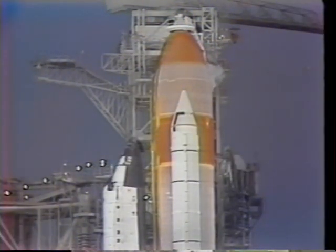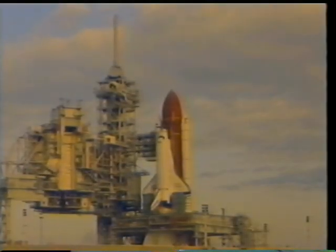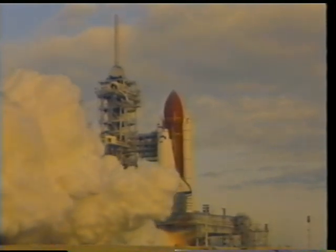We got out on the pad and we ended up sitting for about an hour and a half after our initial launch time due to ice on the vehicle, so we had to wait for the sun to come up and warm things up a little bit. Then it was a little bit of a race to see whether the sun could melt everything off before the clouds moved in, but fortunately everything came together all at once and we were able to get off on launch day.